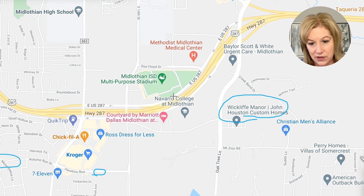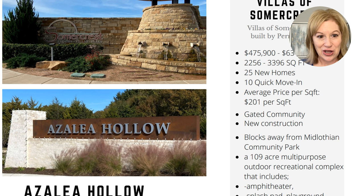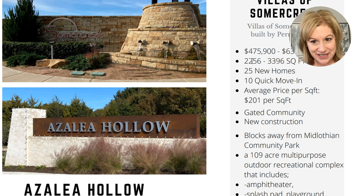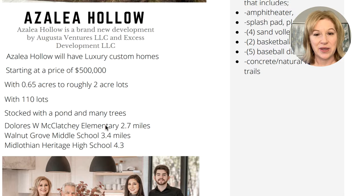Villas of Summer Crest is right near Wick Cliff Manor — you can see just how much new construction is packed into this area. It's priced from about $475,000 to $635,000, has 25 new homes, is a gated community, and is just blocks away from Midlothian Community Park — so easy access there as well.